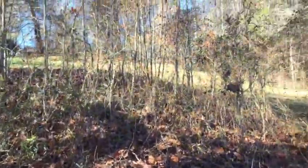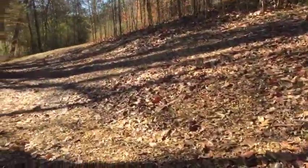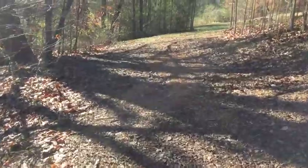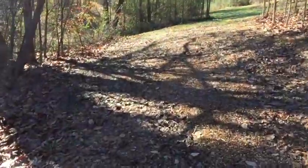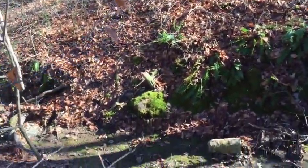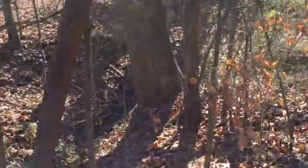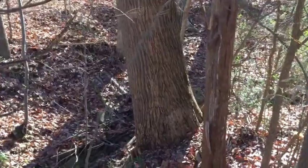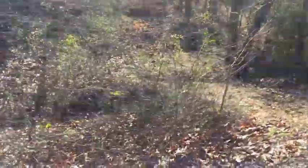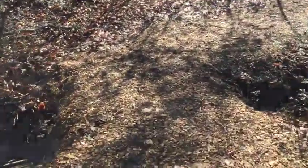I'm going to be clearing out all these little saplings — some of them make good walking sticks — just to get more light down here so I can get some grass growing. There's another little runoff going back to my little crossing. We passed some good-sized trees down there. That's about a 36-inch tulip poplar tree.